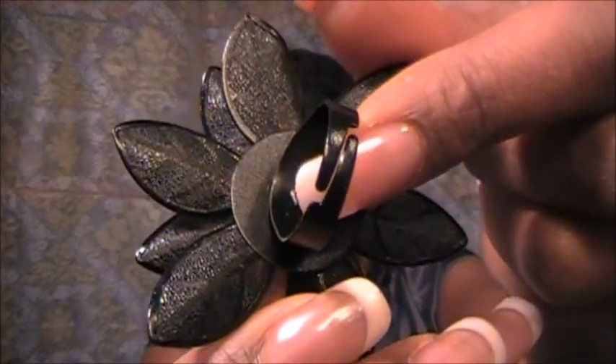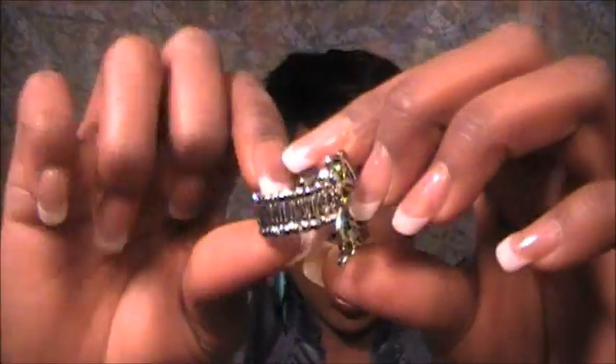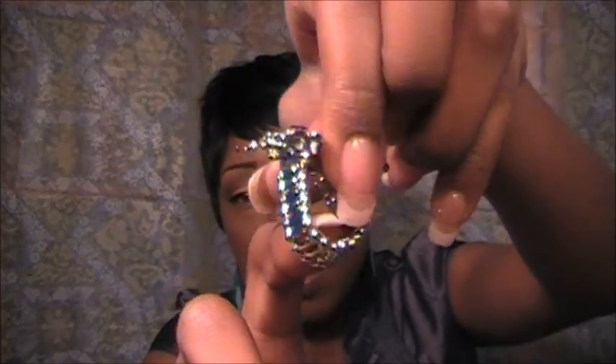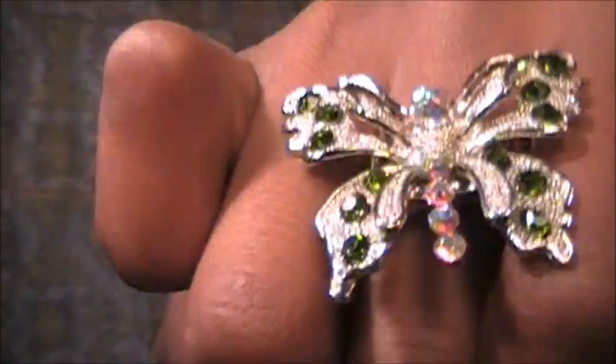Ring number two is a green butterfly ring. It has an adjustable part in the back so it'll fit any size finger. Another thing I like about this ring is it's got a watch-band-style back, so it's going to be comfortable for anybody to wear without their finger being choked off.